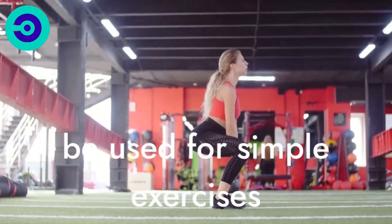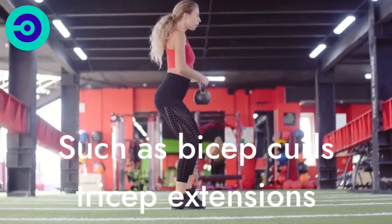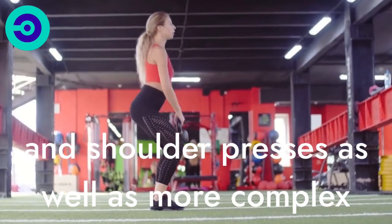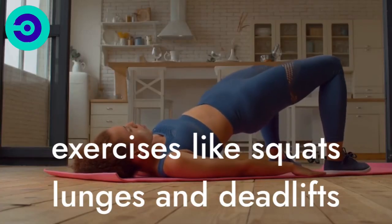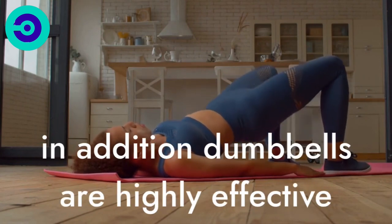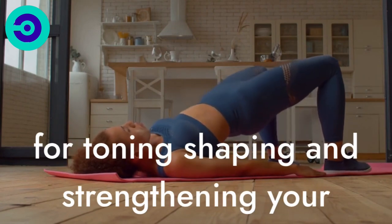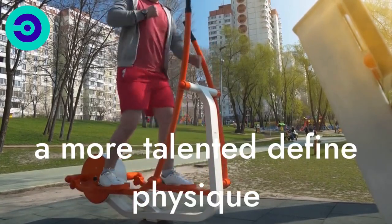Dumbbells can be used for simple exercises such as bicep curls, tricep extensions, and shoulder presses, as well as more complex exercises like squats, lunges, and deadlifts. In addition, dumbbells are highly effective for toning, shaping, and strengthening your muscles, allowing you to achieve a more toned and defined physique.